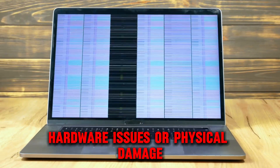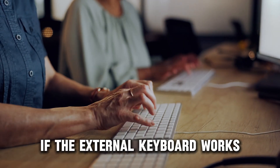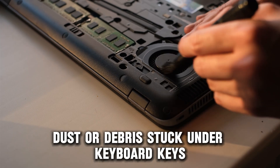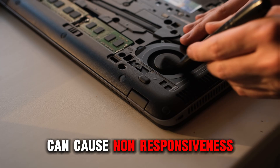Hardware issues or physical damage: test with an external keyboard to fix this. If the external keyboard works, the issue may be with the laptop's internal keyboard. Dirt, dust, or debris stuck under keyboard keys can cause non-responsiveness.